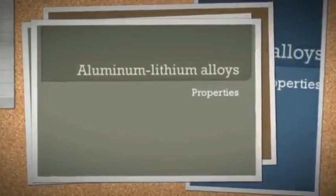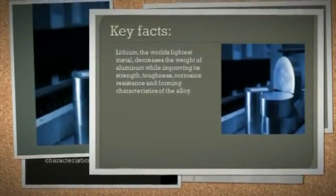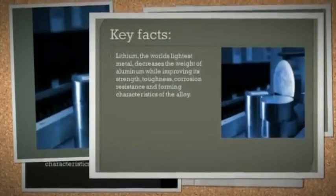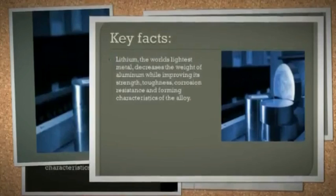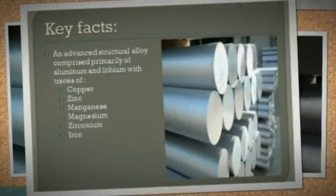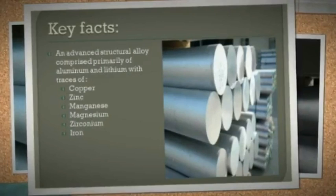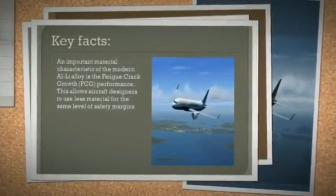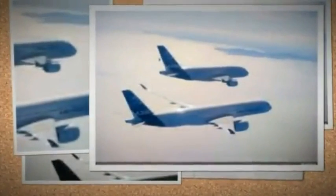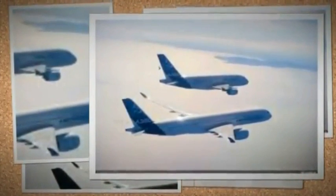Aluminium-lithium alloys — key facts. First, lithium, the world's lightest metal, decreases the weight of aluminium while improving its strength, toughness, corrosion resistance, and forming characteristics of the alloy. Second, it is an advanced structural alloy comprised primarily of aluminium and lithium with traces of copper, zinc, manganese, magnesium, zirconium, and iron. Third, an important material characteristic of the modern alloy is its fatigue crack growth performance, which allows aircraft designers to use less material for the same level of safety margins.